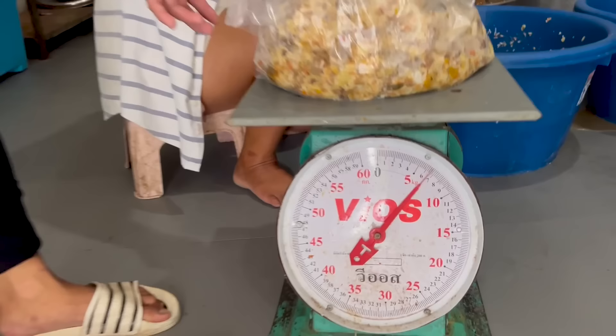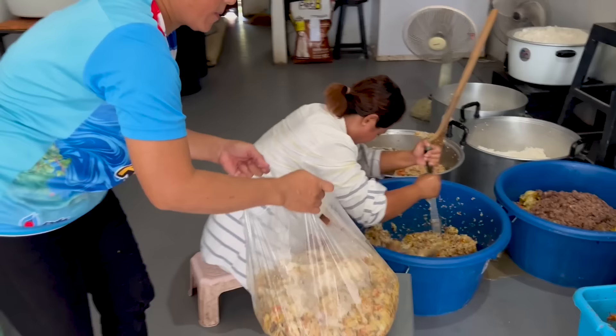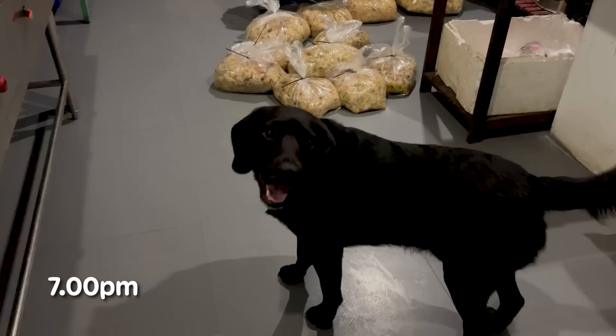The inspector is here checking out the food supply. He's happy, we're happy.